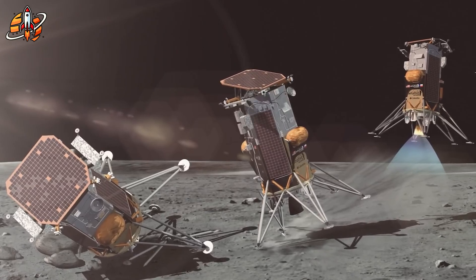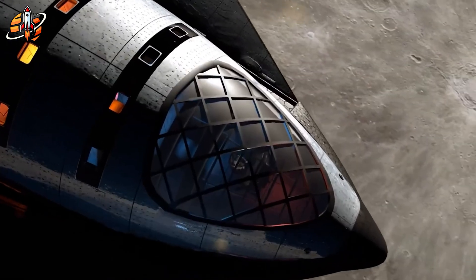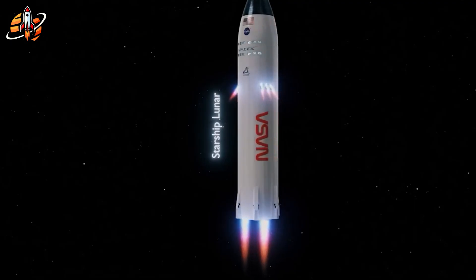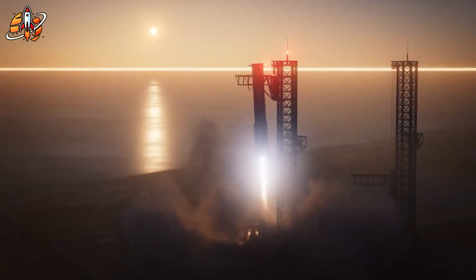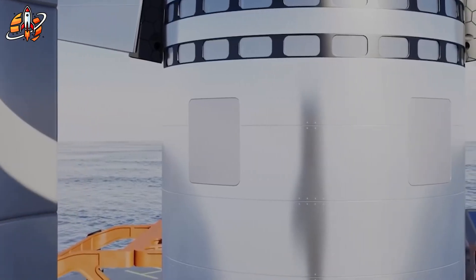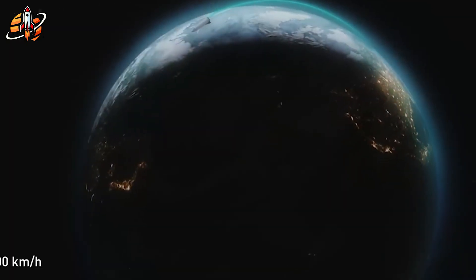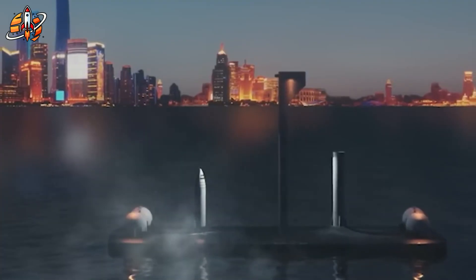The engineering challenges are immense, the political pressure is mounting, and the margin for error is virtually zero. But if SpaceX succeeds, they won't just return humans to the moon — they'll establish the foundation for permanent lunar bases, Mars missions, and humanity's expansion throughout the solar system. Musk's revelation about the landing problem isn't actually a flaw. It's SpaceX finally admitting what engineers knew all along: you can't land a 400-foot rocket on the moon without legs, and pretending otherwise was the real fatal flaw. SpaceX is now pivoting from impossible physics to actual engineering solutions — whether retractable legs, horizontal landing, or some hybrid approach, they're finally dealing with reality instead of science fiction.